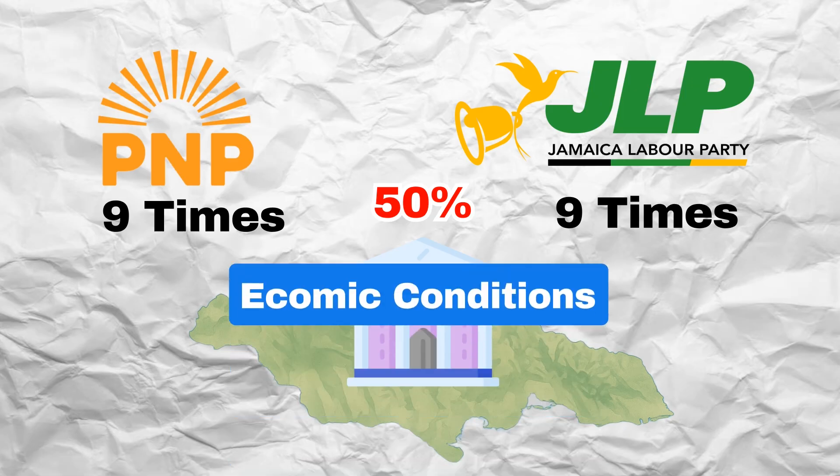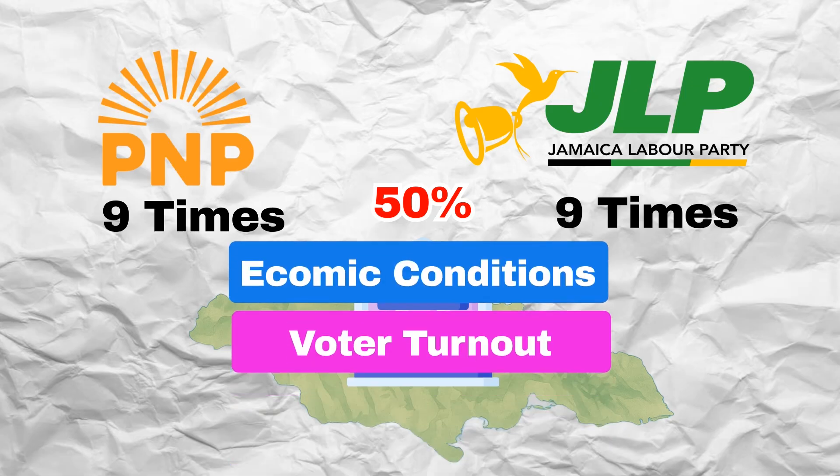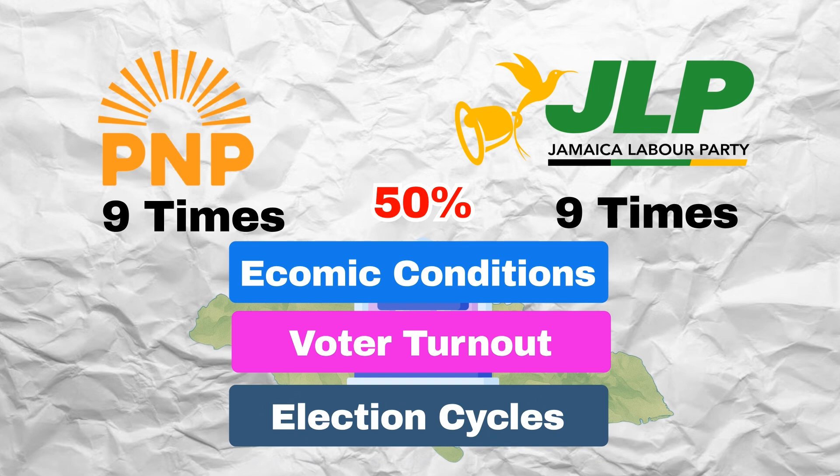When I started looking at things like economic conditions, voter turnout, election cycles, and other metrics, the results were completely different from what I was expecting. So welcome to Island Brains. In today's video we're going to see if we can spot any trends in Jamaica's general election and use this data to then predict the next election results.